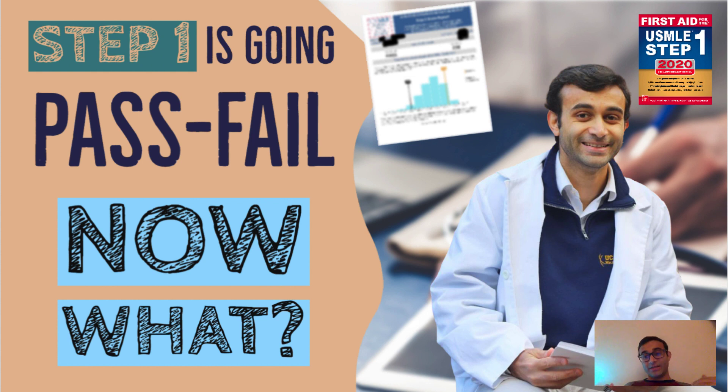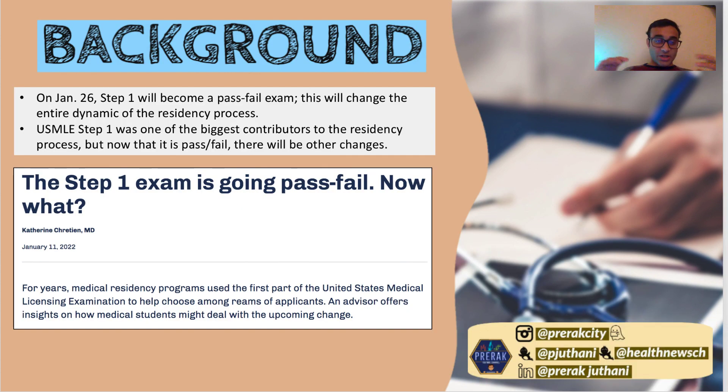So what should we do next? This is obviously a huge change — Step 1 is going pass/fail starting at the end of January, and because of that it's going to cause a huge change in what we expect in the coming months, so let's just openly talk about it. These changes are going to be vast, but before I begin I want to tell you a bit about the source of this video.